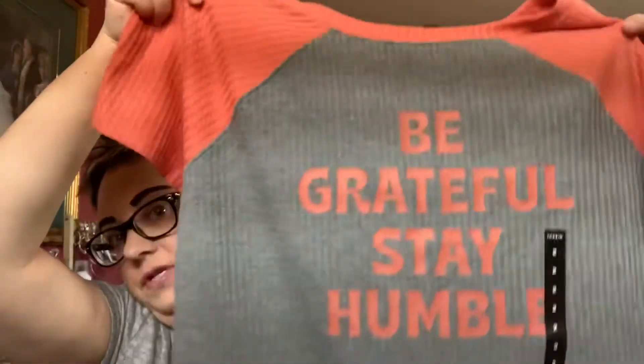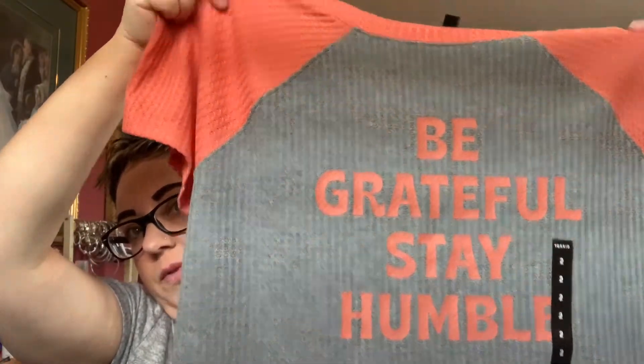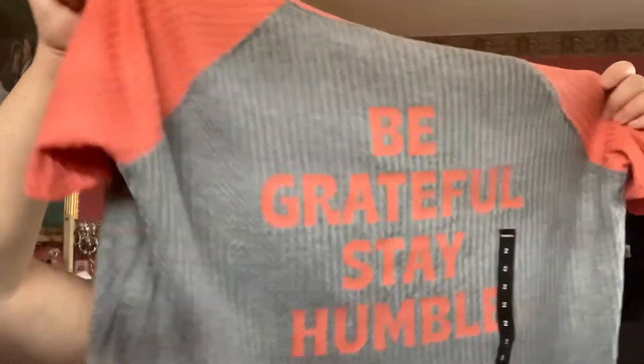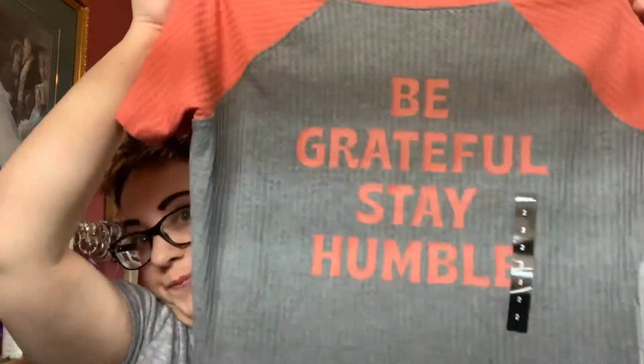Also on clearance, I got this waffle knit t-shirt. It says 'be grateful, stay humble.' It's a very nice, loose, flowy shirt and it's a nice length — not too long. I find sometimes the Torrid t-shirts tend to be quite long or too fitted for me. But this style is beautiful. I love it. Very flowy and a nice length. Regular price in Canada is $44.50. It was on clearance for $36.98 and it is a size 2. Super soft, very comfortable.